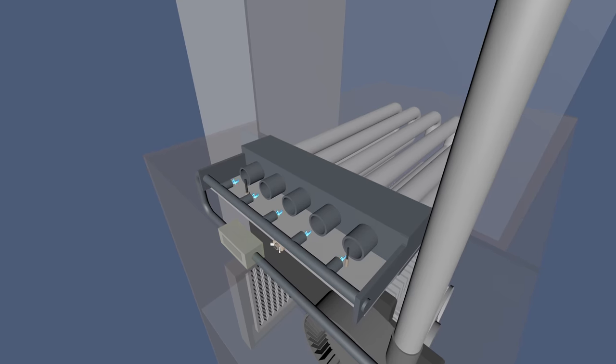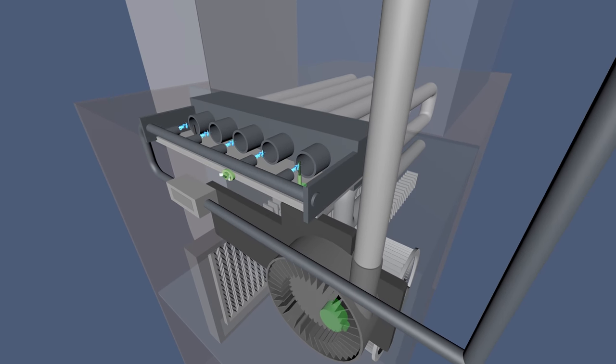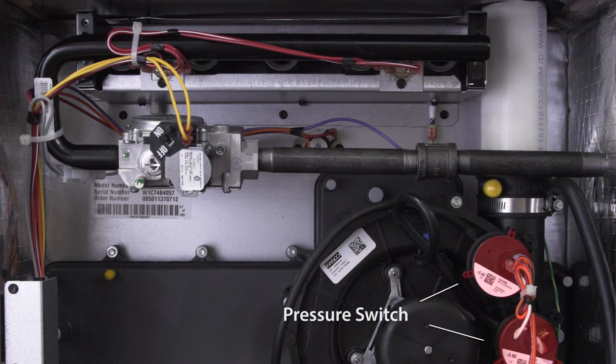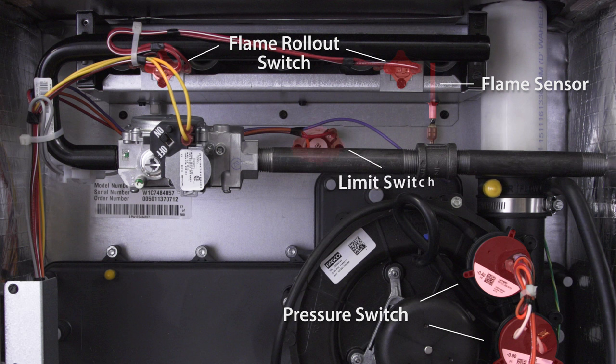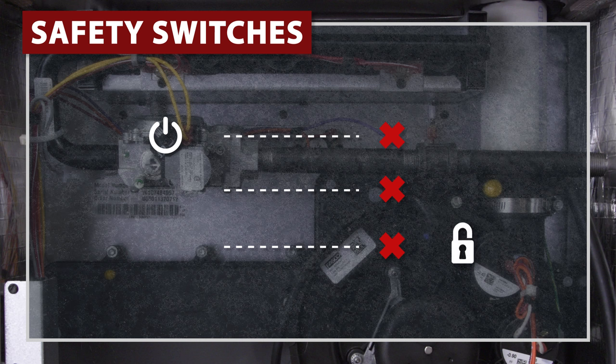If your furnace has power then it's possible that the furnace is in a lockout. Modern furnaces have a set of safety switches that shut down the furnace when it detects an unsafe condition. This includes the pressure switch, flame sensor, flame rollout switch, and limit switch. If the switch is tripped it will cause the furnace to lock out. It will cycle on and attempt ignition several times before going into a hard lockout for up to an hour.